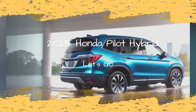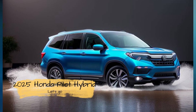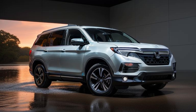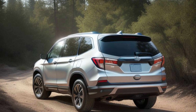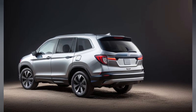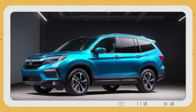Exclusive sneak peek: unboxing the 2025 Honda Pilot Hybrid — discover what's new. As anticipation builds for the release of the 2025 Honda Pilot Hybrid, enthusiasts and automotive aficionados alike are eager to uncover the latest updates and innovations that Honda has in store. In this exclusive sneak peek, we take a closer look at the highly anticipated hybrid SUV and explore what sets it apart from its predecessors.